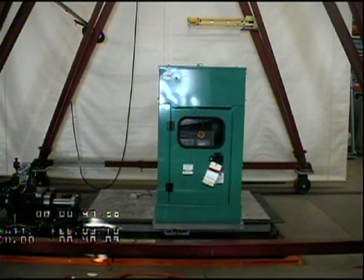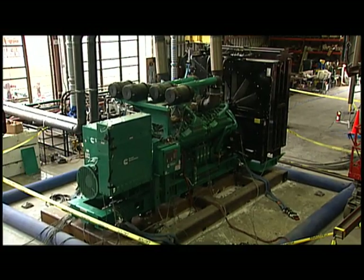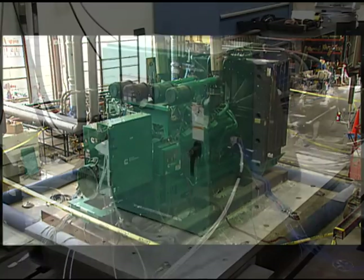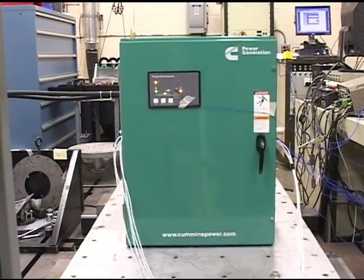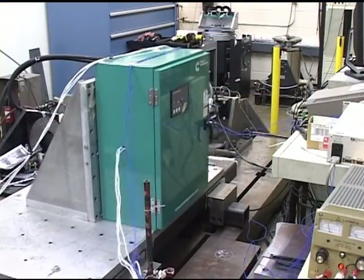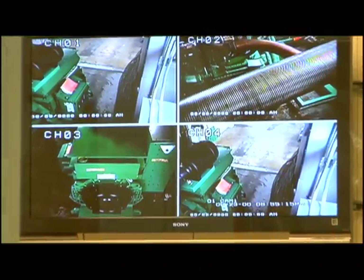We have done shake testing of various products. For example, here's a genset on a shake table, and here's an automatic transfer switch getting the same treatment. These tests, along with extensive engineering analysis, have earned OSHPD certification for Cummins Power Generation products.